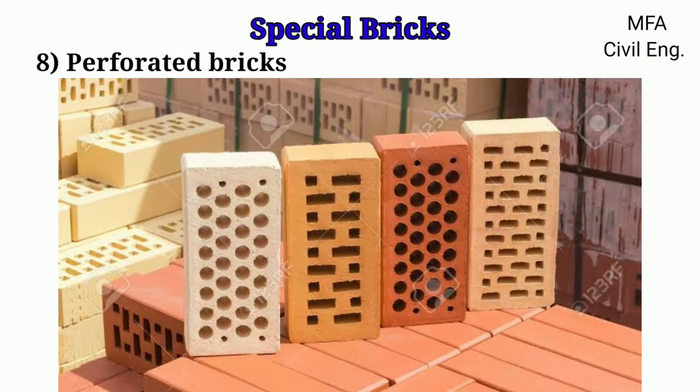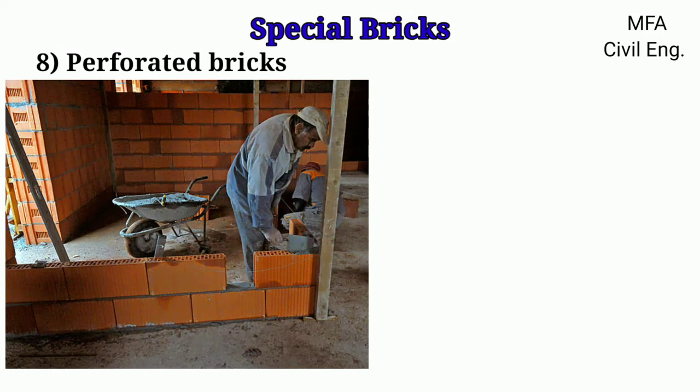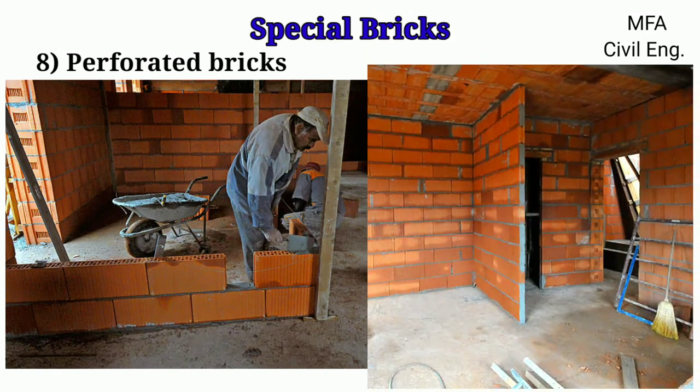Perforated bricks contain cylindrical holes throughout their thickness. These are light in weight and require less quantity of clay for their preparation. These bricks are mainly used in the construction of brick panels of lightweight structures and multi-storey frame structures.